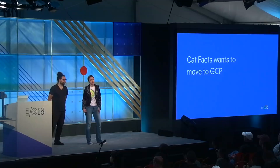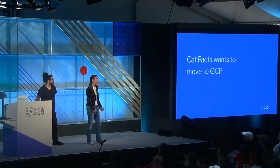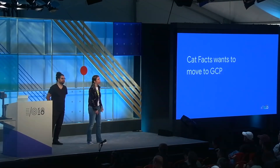You might also want to move to the cloud because you don't have an ops team — our CatFacts app is just the two of us. And you might want to move to GCP because you trust Google. GCP is running on the same hardware and data centers where we run YouTube, Search, and Gmail. We keep those up, so we should be able to keep your app up too.